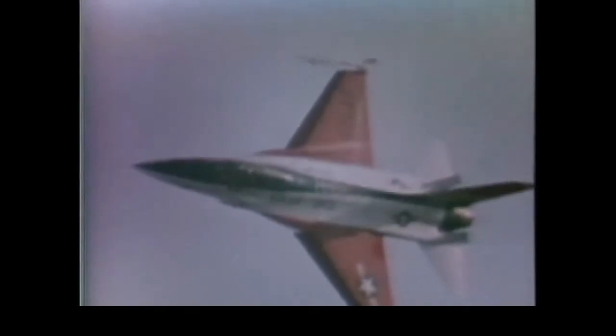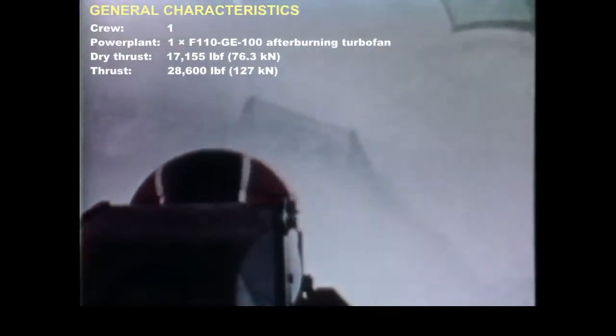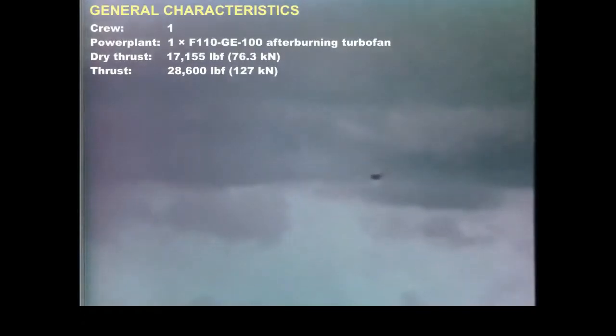The F-16 is a lightweight fighter aircraft designed to complement the more sophisticated F-15 in the air superiority role and supplement other aircraft in the ground support role. It combines proven system components with advanced engineering technology to achieve a modern yet low-cost fighter aircraft. Non-metallic materials are used in certain structures to decrease weight.